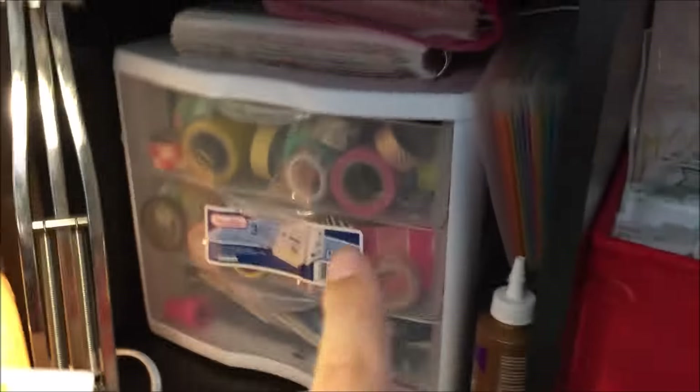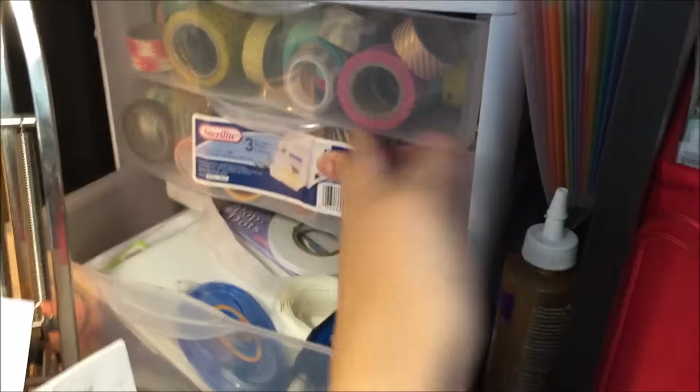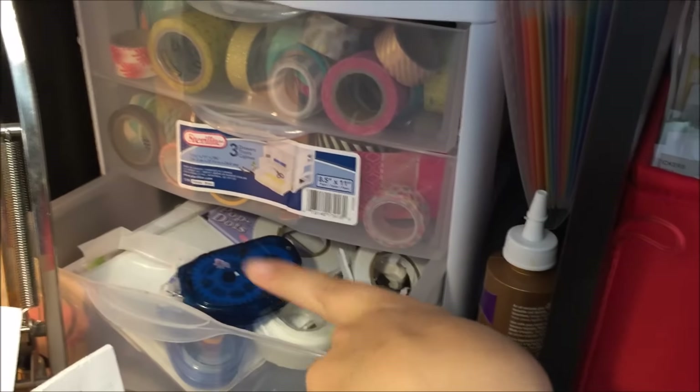In another drawer I have my planner stickers, all my washi, and mostly adhesives and other random things, plus another glue. That's everything on my desk — I'll show you the inside of the random box and the mixed media box and then we'll be done.